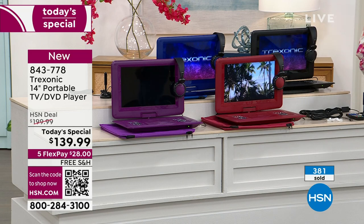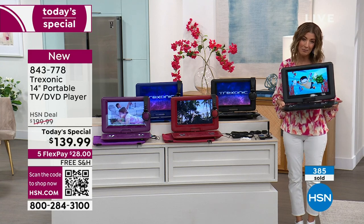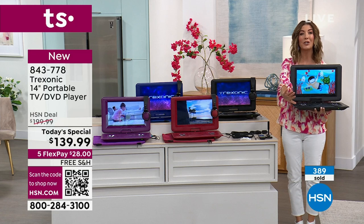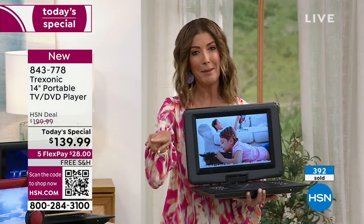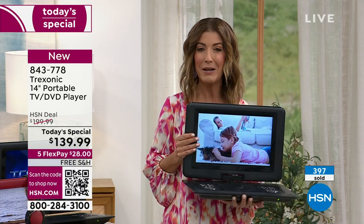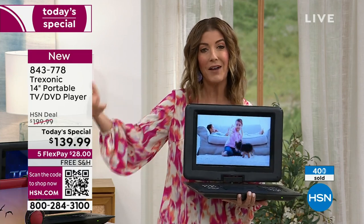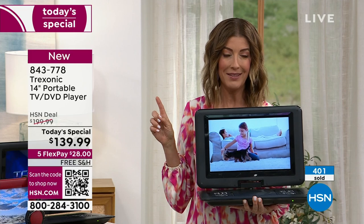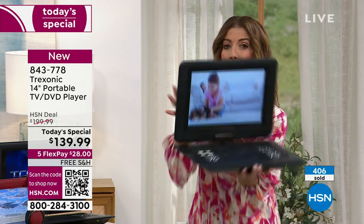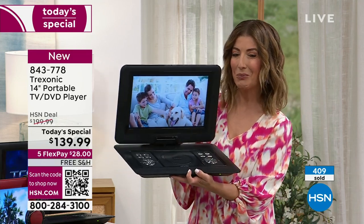I encourage you to place your order early. Go to hsn.com — that's the easiest way. You can also give us a call or scan the QR code on your screen. The great thing about FlexPay is you don't have to pay it off in full — you can spend the next five months to pay this off interest-free. But there's one thing to know: it's only for today. This is the only day we're going to offer this value — the only time we're going to do the TV and DVD combos.